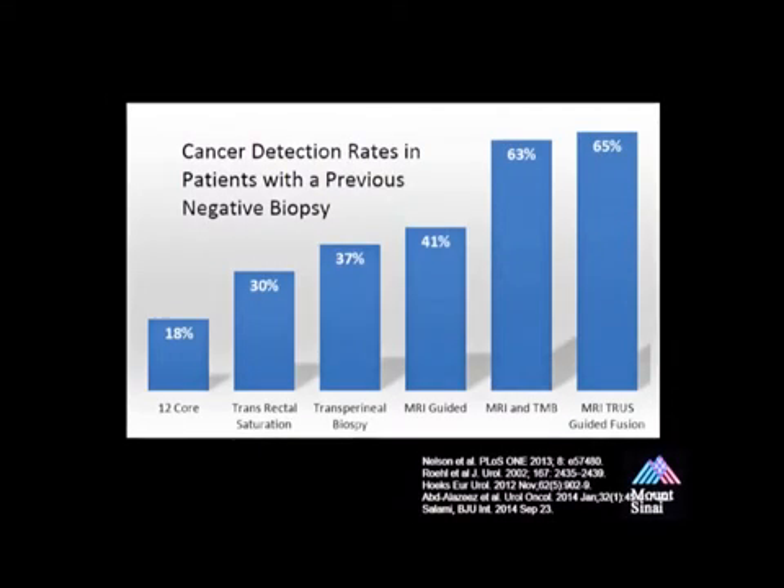This is a chart displaying the cancer detection rates for different biopsy approaches in patients with prior negative biopsies. The cancer detection rate with one prior negative biopsy is approximately 18% if we repeat a 12-core biopsy. This is almost three times lower than what we detected in our group using MRI to select patients to undergo a targeted biopsy. Where imaging is utilized, there is an increase in cancer detection rates.